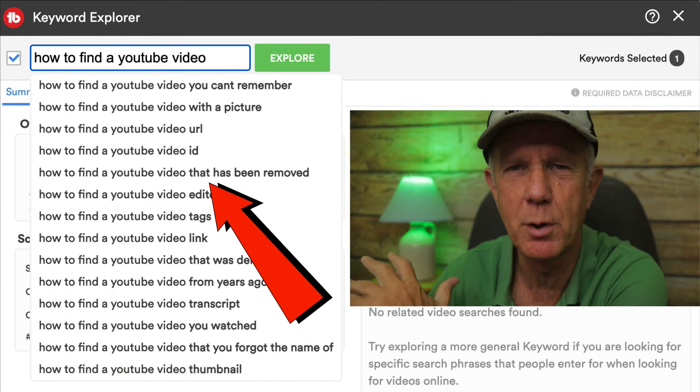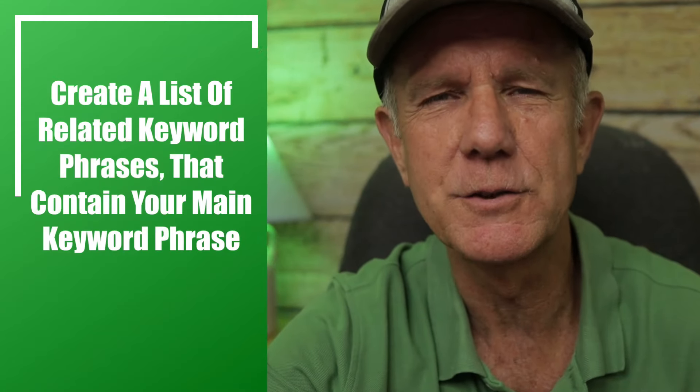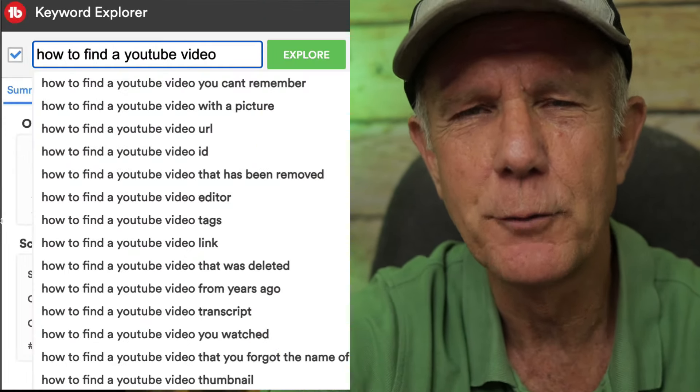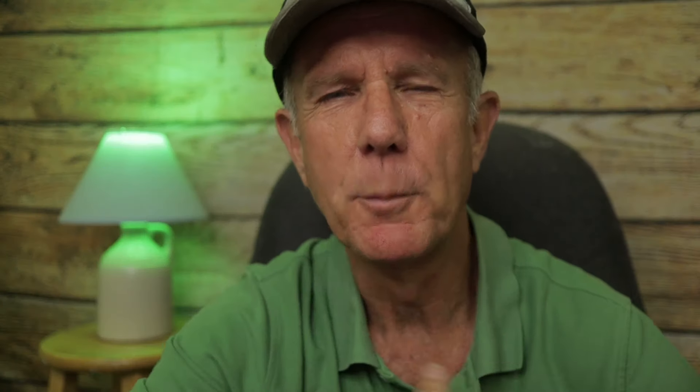You want to repeat the same process for all the related keyword phrases that contain your main keyword phrase. Step three: create a list of related keyword phrases that contain your main keyword phrase. Repeat the keyword research process outlined in step two to find related keyword phrases that have a high keyword score. The purpose of doing this is to dominate the search rankings for these related keyword phrases so it'll be easier to rank for your main keyword phrase.